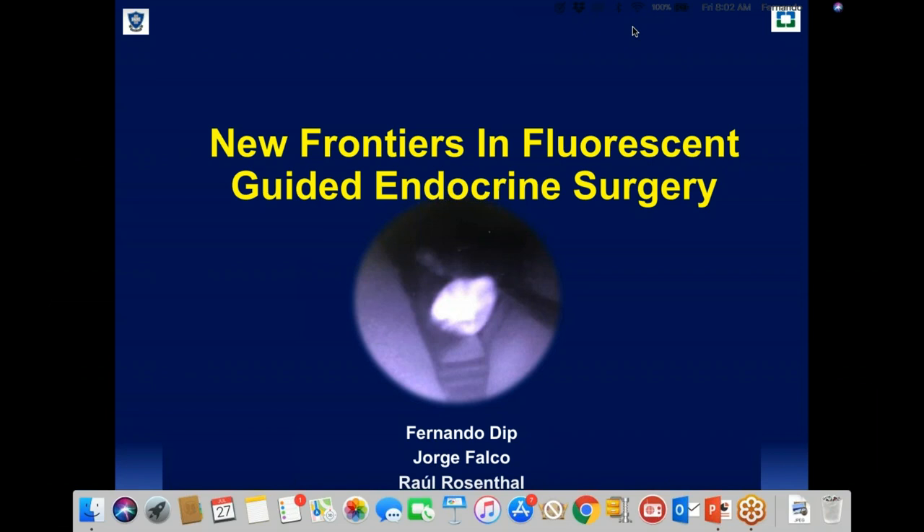Thank you very much for the kind introduction. Today we are going to focus on the new frontiers in fluorescence guided endocrine surgery. I would like to thank Diagnostic Green for supporting this webinar series in order to expand and communicate the results of this novel technology that is really changing the way we operate and providing surgeons and patients more safety in the OR.